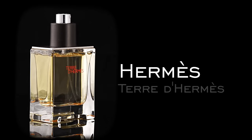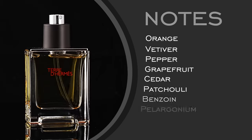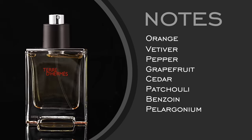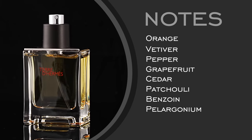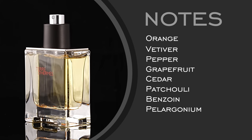Next is class in a bottle, and that is Terre d'Hermes. Notes: orange, vetiver, pepper, grapefruit, cedar, patchouli — all the good things. It's woody and dusty, with a prominent orange on the top. It's linear, but it's still good.